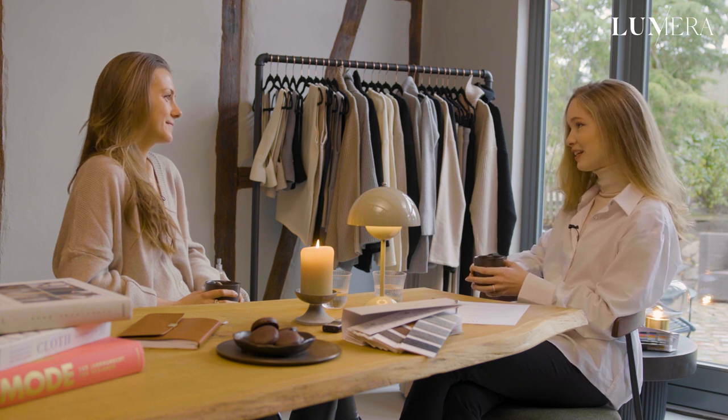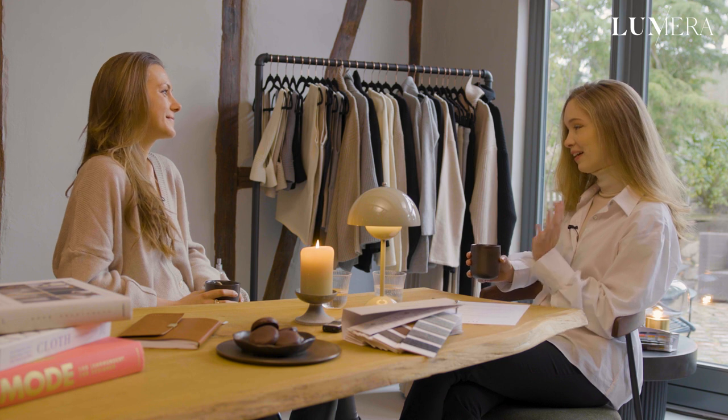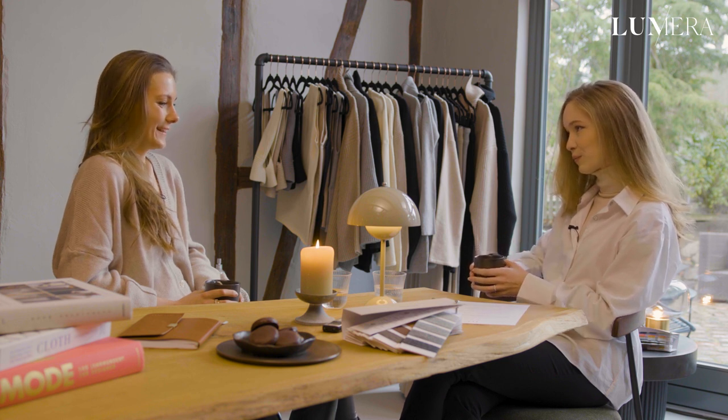Congratulations on one year of MyCashmere. It's your first anniversary and we're sitting here to talk about your founding story. So let's start at the beginning — what was the moment you decided to start a sustainable cashmere brand?